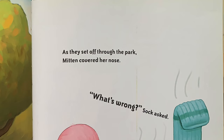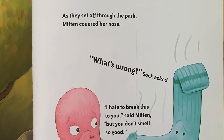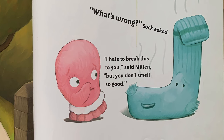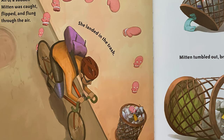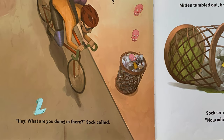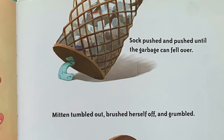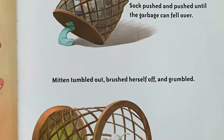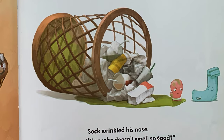As they set off through the park, Mitten covered her nose. "What's wrong?" Sock asked. "I hate to break this to you," said Mitten, "but you don't smell so good." All of a sudden, Mitten was caught, flipped, and flung through the air. She landed in the trash. "Hey, what are you doing in there?" Sock called. Sock pushed and pushed until the garbage can fell over. Mitten tumbled out, brushed herself off, and grumbled. Sock wrinkled his nose. "Now who doesn't smell so good?"